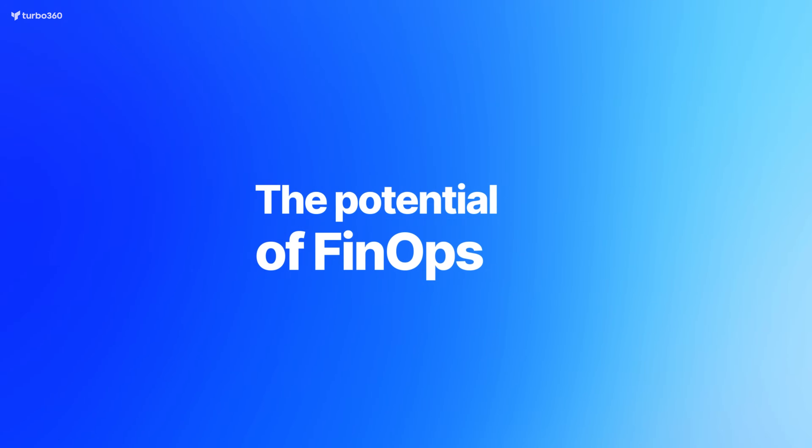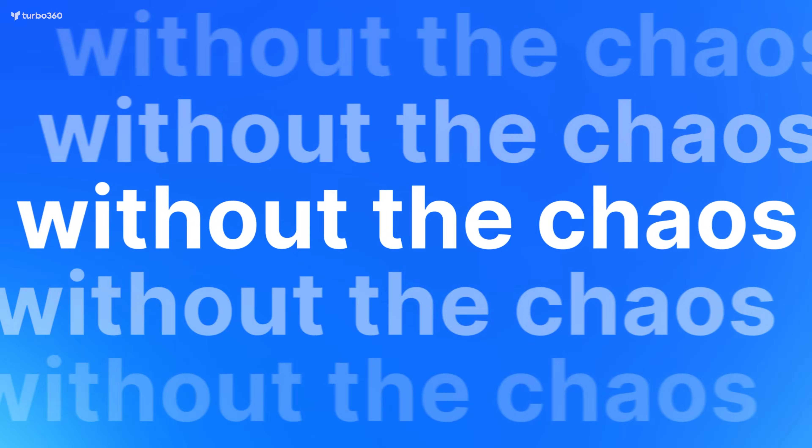With Turbo360, your organization can fully unlock the potential of FinOps — cutting costs without the chaos, and driving growth without the grind.